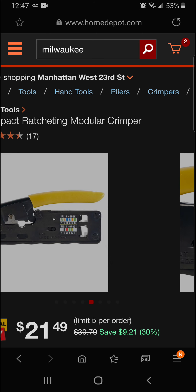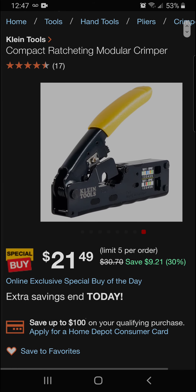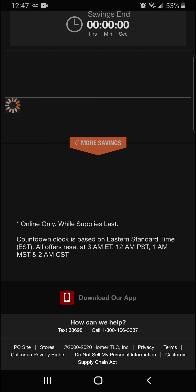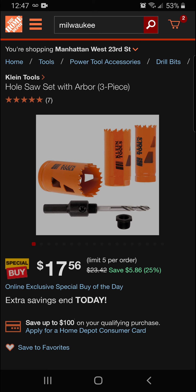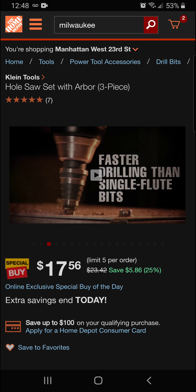Really nice crimper — you can see all the gauges and spots to use it. That's $21.49 at 30% off. Moving on, we've got the Klein Tools hole saw set with arbor, three-piece, at 25% off — a savings of $5.86 for a final price of $17.56. These Klein Tools cut precise holes in stainless steel, mild steel, drywall, ceiling tile, laminates, wood, and plastic. Thick walls and backplates stand up to heavy use.